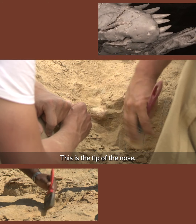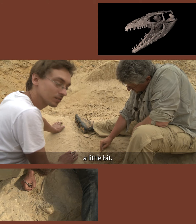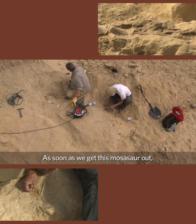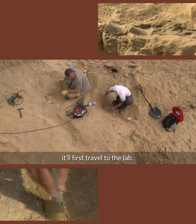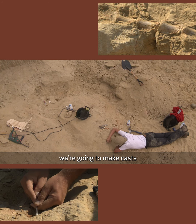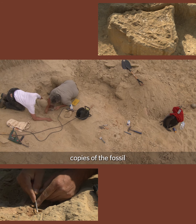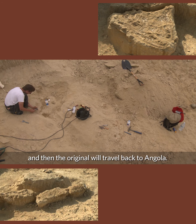This is the tip of the nose — that's flipped on its side a little bit. As soon as we get this mosasaur out, it'll first travel to the lab. The next step is study, and we're going to make casts so all the institutions involved have copies of the fossil, and then the original will travel back to Angola.